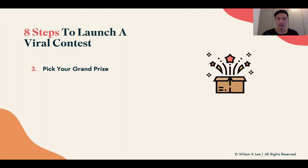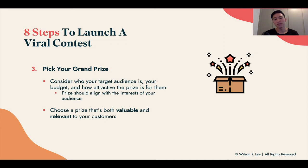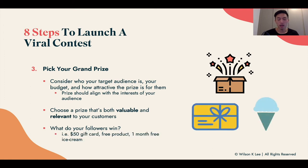Now that you've decided on that, pick your grand prize. Pick something that is valuable for your target audience — it should align with their interests, be valuable, and be relevant to your customers. What do your followers win? It could be a $50 gift card, a free product, or a month of free ice cream — things we've done in the past with tremendous success. Ultimately, if your prize isn't valuable enough in your consumers' eyes, they won't take action. It's as simple as that.